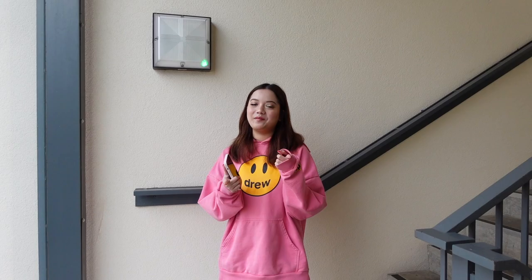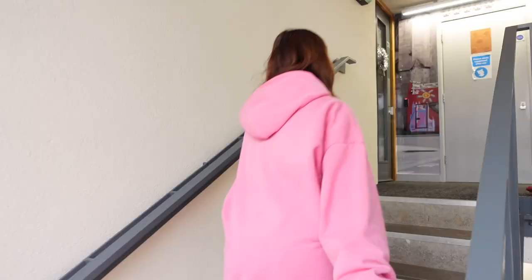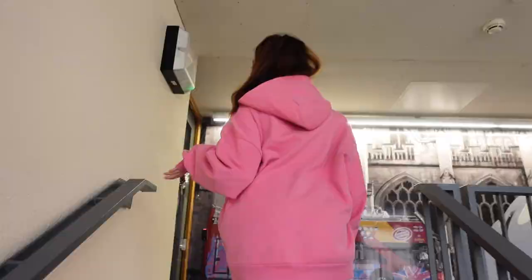Hello guys, welcome back to my channel. For today's video I'm gonna bring you guys along my accommodation tour. I stay at Salisbury Court at the University of Bath, and as you can see I live on the fourth floor and there's no lift, so it's quite a height to go to my accommodation every day.